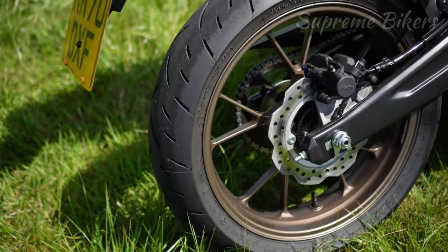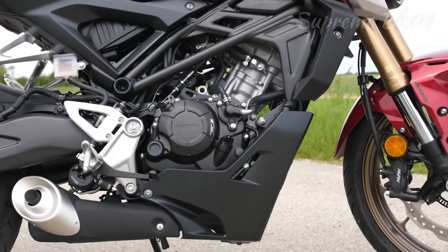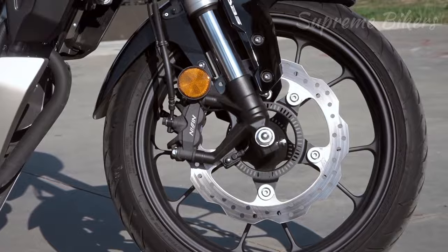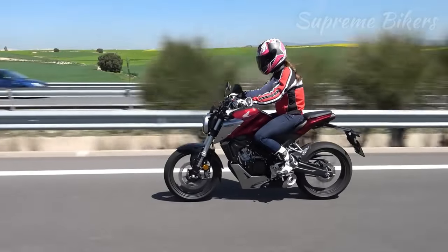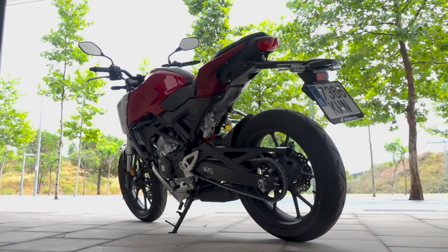It has a six-speed transmission, a compression ratio of 11.3:1, electronic fuel injection, liquid cooling, and inverted suspension from Showa. It features a dual-channel ABS system with Nissin radial calipers. Its fuel storage tank is 10.1 liters and its total curb weight is 130 kilograms. All information has been taken from the official Honda Motorcycles Spain website.